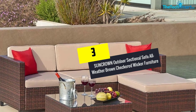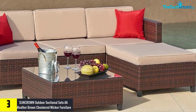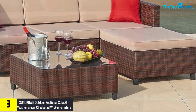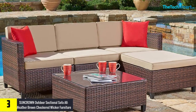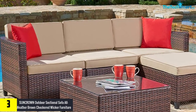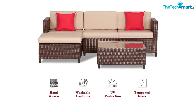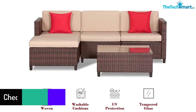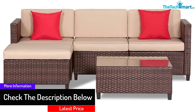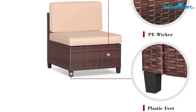At number 3, we have the Suncrown Outdoor Sectional Sofa — All Weather Brown Checkered Wicker Furniture. If you are looking for a sitting alternative that you can set up in your garden or patio, look no further. This amazing sofa set from Suncrown is the perfect place to relax. Designed for the comfortable sitting of 4-6 people, you will even get a center table where you can keep coffee and drinks to enjoy the chill sessions even more. In terms of installation, the process is a breeze as you will get hardware like a socket wrench that can enhance the overall setup. Without having to ask for any added support, you can set this up yourself in a matter of 45-60 minutes.